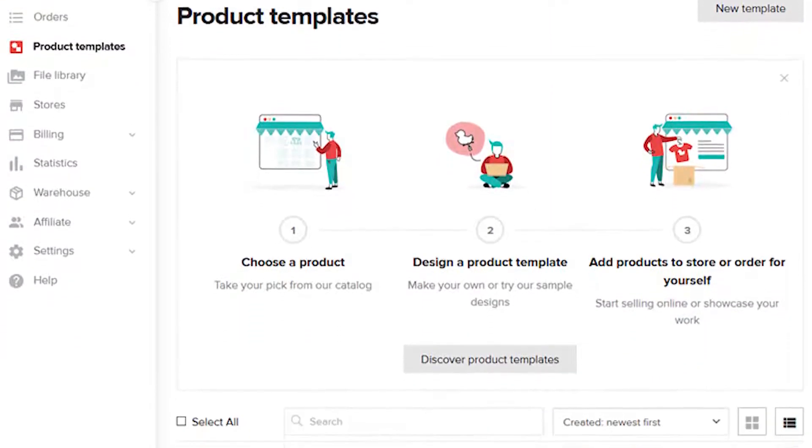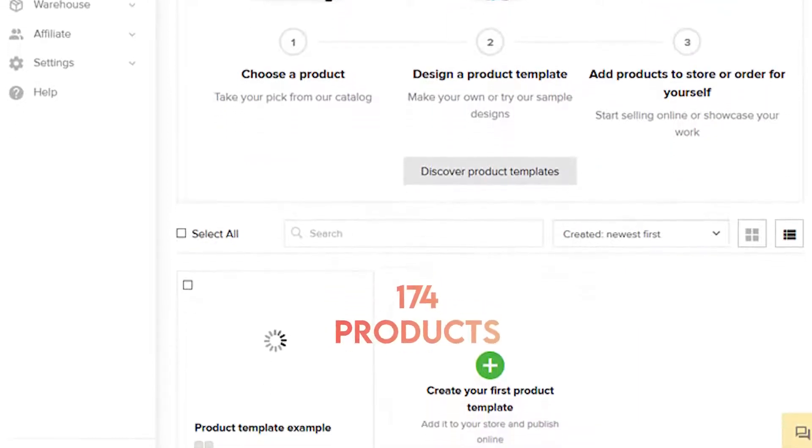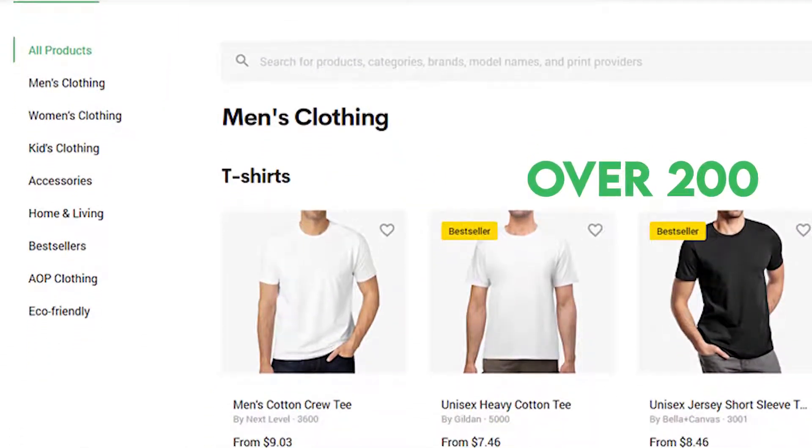Another major difference is the number of products offered on these two platforms. Printful has 174 products, while Printify has over 200.